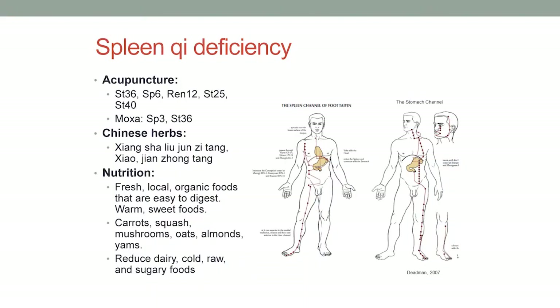Nutrition-wise, just having a clean diet that's easy to digest — fresh, local, organic foods. Sweet, warm foods are your classic qi tonics, which include carrots and squash. The worst kinds of foods for the spleen are ice cream — they're cold, dairy, and sweet. I usually suggest that people reduce those kinds of foods.